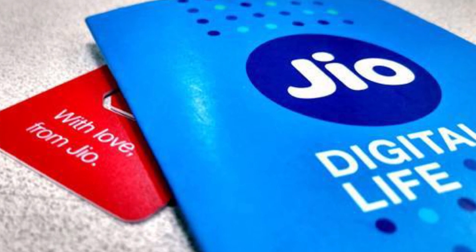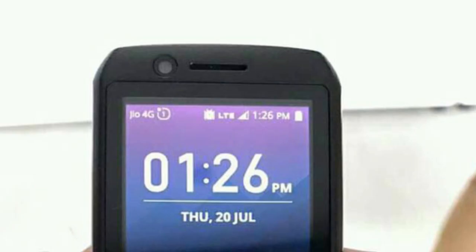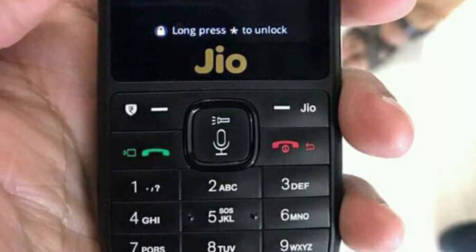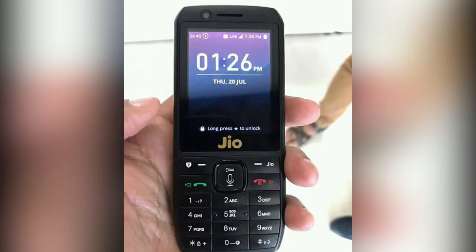This phone is basically made for people who need internet connectivity. I respect this because in India there are 50 crore non-smartphone users who use basic feature phones, and this phone is meant to bring them online.